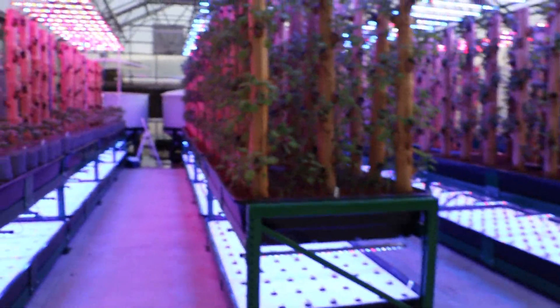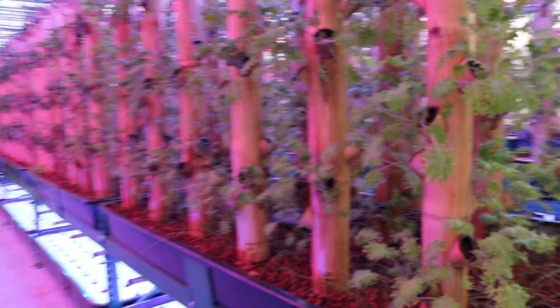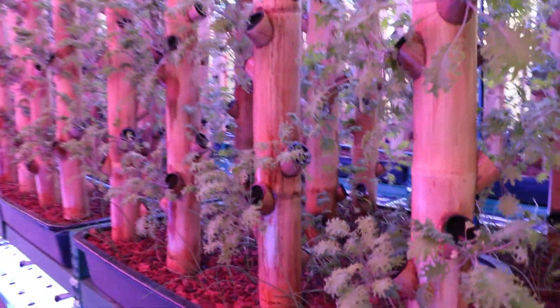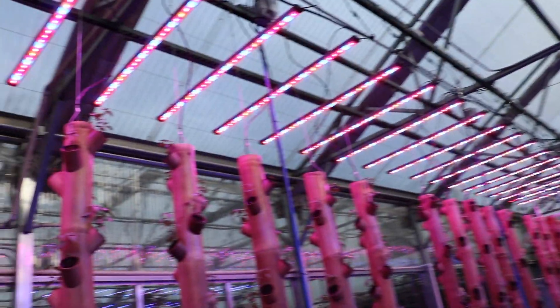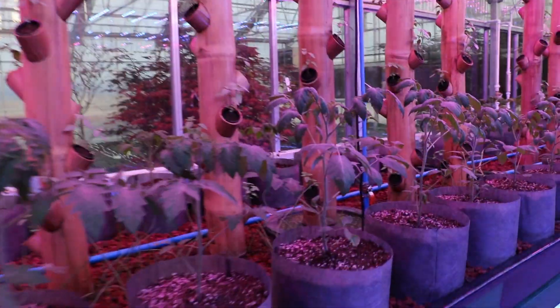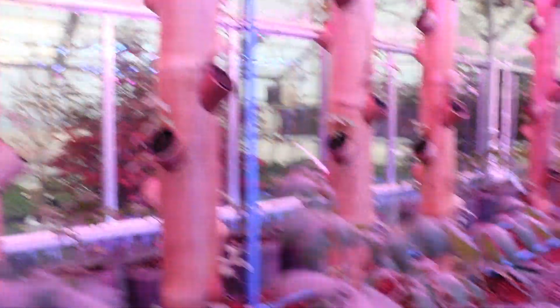So this is our aquaponics section — this is really, really cool. We've got a bunch of kale in here, a bunch of grow lights. I don't know if you're going to be able to see all that well on the camera, but I just wanted to show you different things that we're doing: Thai basil, tomatoes.